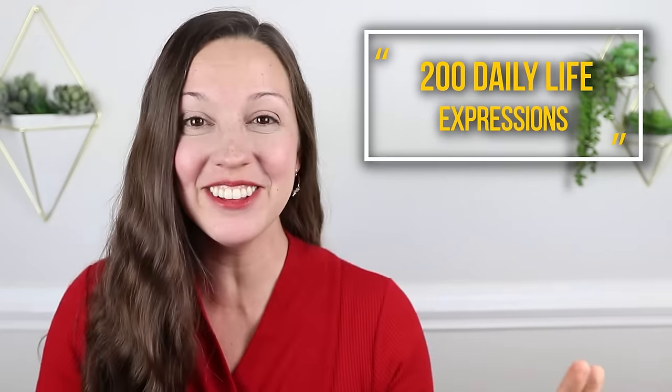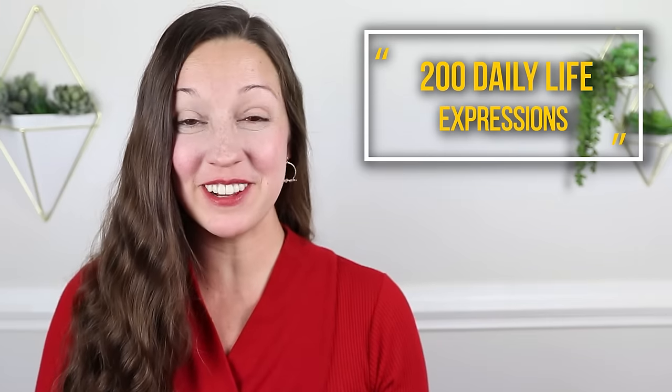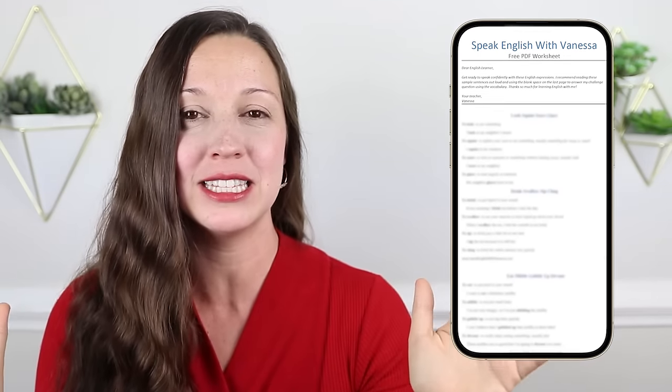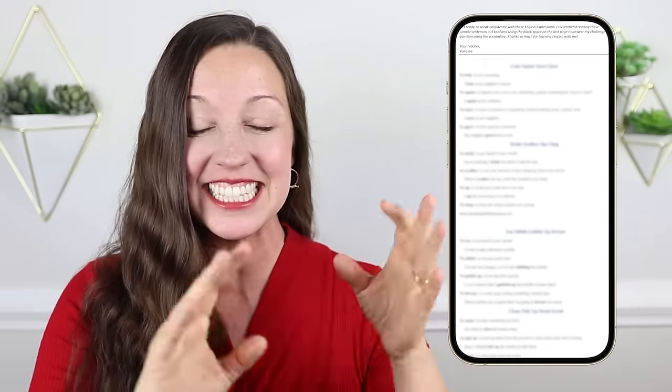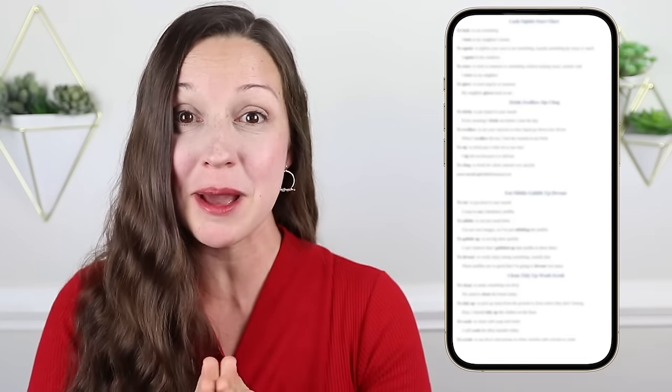Get ready to level up your vocabulary because you are about to learn 200 important English expressions for daily life. Hi, I'm Vanessa from SpeakEnglishWithVanessa.com. I have created a free PDF worksheet for you with all 200 of today's expressions. This PDF is over 20 pages long and it is free, including all of the expressions, definitions, sample sentences, and at the bottom of the worksheet, you can answer Vanessa's challenge question so that you never forget what you've learned. Click the link in the description to download this free PDF worksheet today.